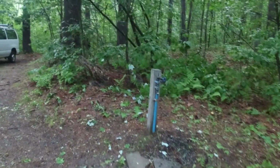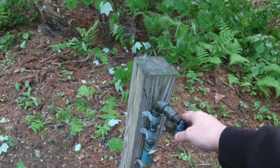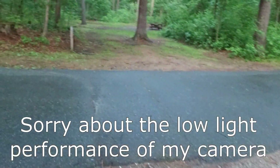Today we're going to go for a little walk around the campground and just see what the place looks like. One of the things I really like about this campground is that they have water spigots at almost every site. I don't know if they're at every single site, but I know most of them have water spigots, and I think that's fantastic.